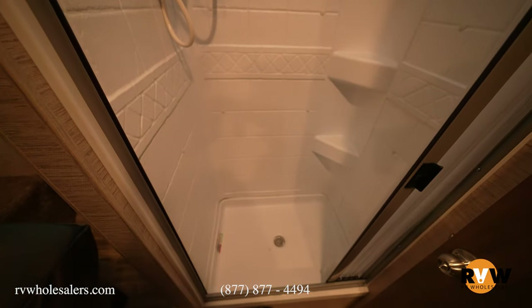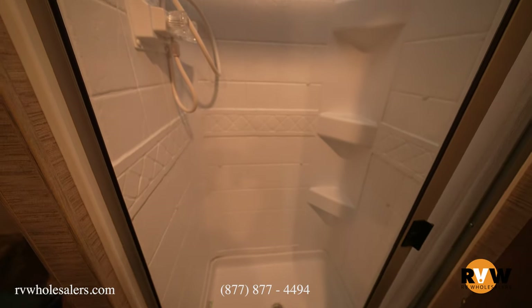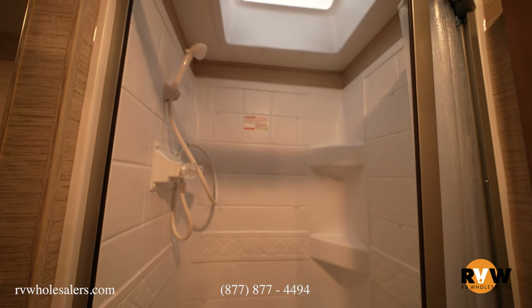Across from the bathroom is the shower — really good size for a motorhome of this class. It features a large skylight that gives you about four to six additional inches of headroom once you step inside.